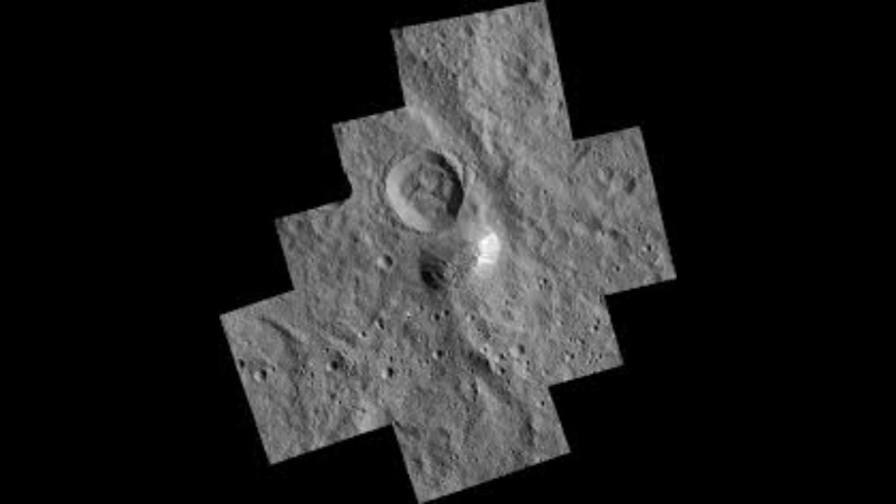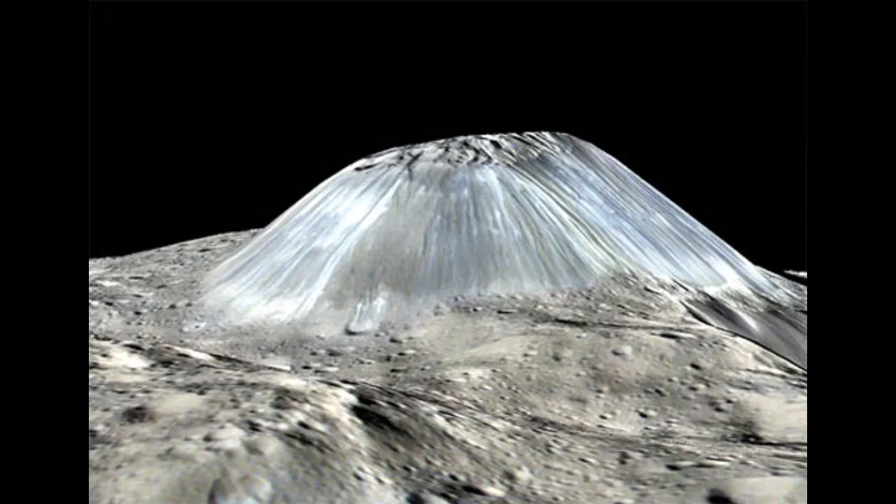Amazingly, they found only one mountain at the pole, and it was old and battered by impacts, just as the simulations predicted. The polar mountain, named Juling Mons, has the same overall shape as Ahuna Mons — fairly tall compared to its width, with an aspect ratio of 0.2. But mountains found elsewhere on Ceres have far lower aspect ratios, meaning they're much wider than they are tall, just as the models predicted.